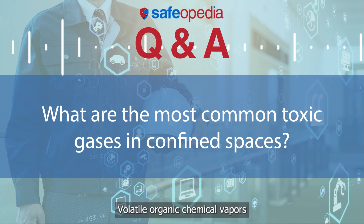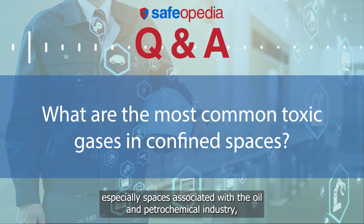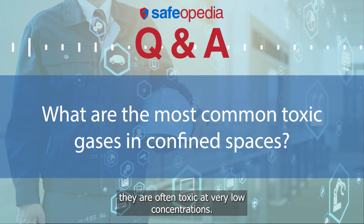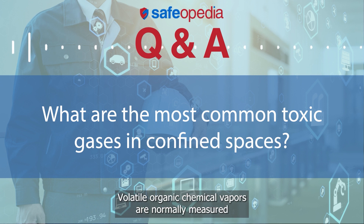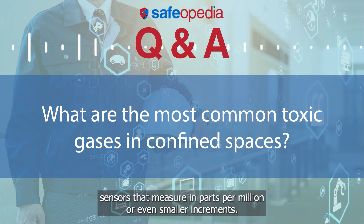Volatile organic chemical vapors are potentially present in many confined spaces as well, especially spaces associated with the oil and petrochemical industry. They are often toxic at very low concentrations. Volatile organic chemical vapors are normally measured by means of photoionization detector sensors that measure in parts per million, or even smaller increments.